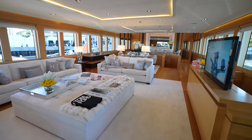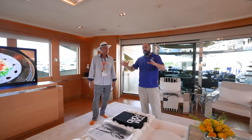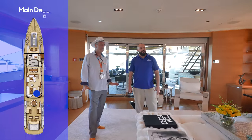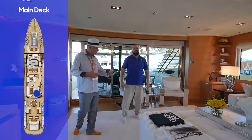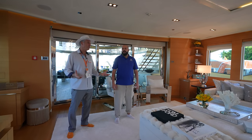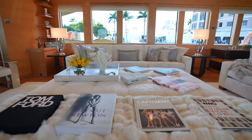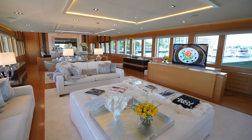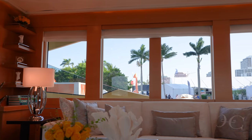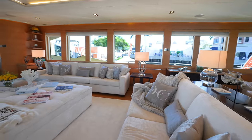Coming inside, you immediately feel the air conditioning after the Florida heat — and the contrast between the exterior design and the interior design is striking. Everyone is very surprised: it's light and bright, all white colors. It's a juxtaposition — the yin and yang of the design process — because she's very masculine and aggressive on the outside but soft and calming on the inside. And it's that sense of space, with gallery windows running down each side and about 30–31 feet of beam overall.